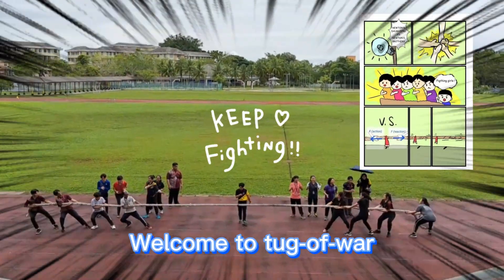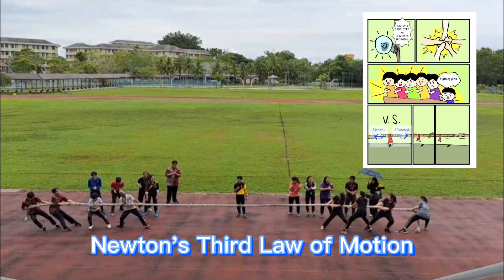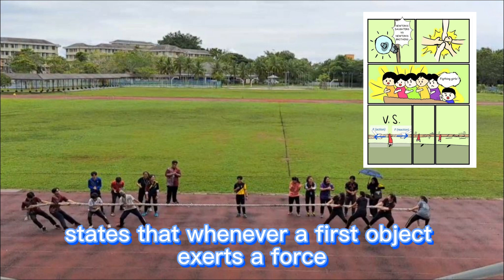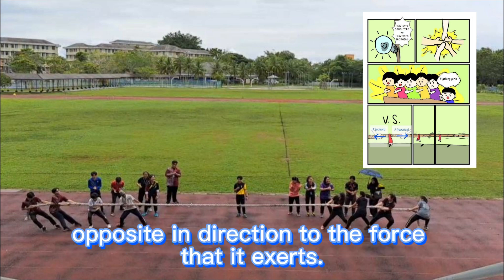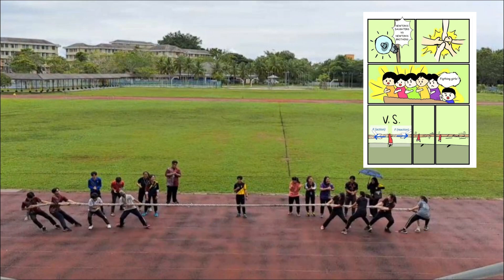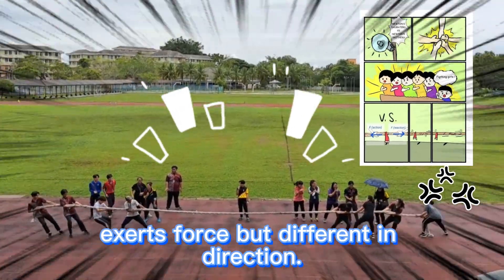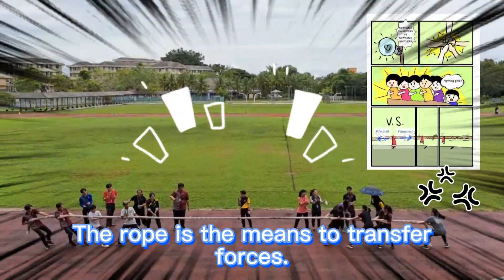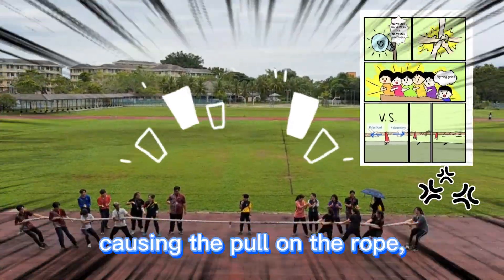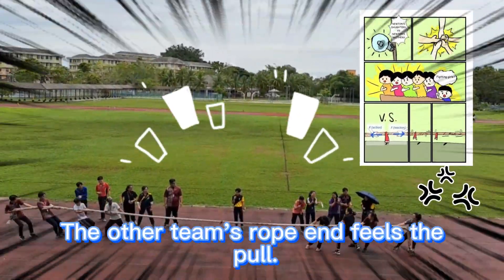Hello everyone, welcome to Newton's Daughters vs Newton's Brothers. Newton's third law of motion states that whenever the first object exerts a force on the second object, the first object experiences a force equal in magnitude but opposite in direction. Based on this, we can see that Newton's Daughters and Newton's Brothers exert forces in different directions. The rope is the means to transfer forces. The action force causes the pull on the rope as the reaction force, and the other team's end feels the pull.